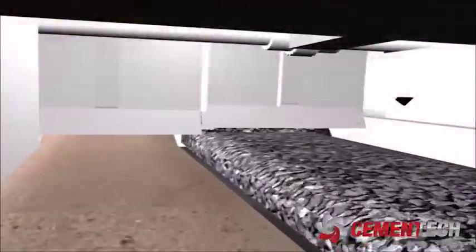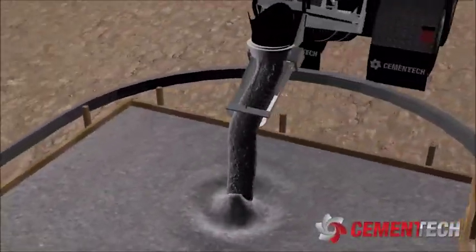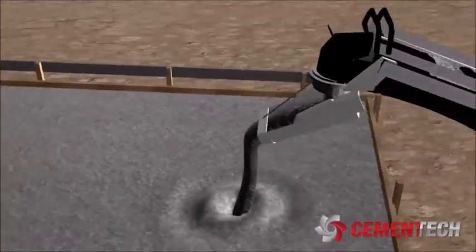Materials are stored separately inside the truck, which prevents the concrete from setting until they are mixed by the auger. Fresh, fast-setting concrete can then be immediately poured — a feat that's impossible for a transit mixer.